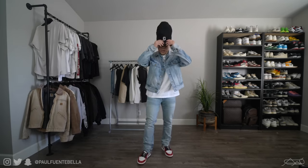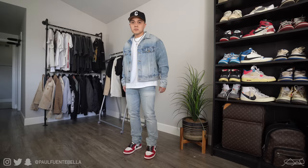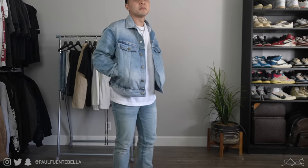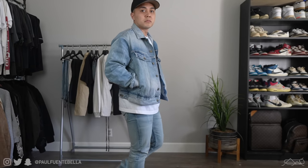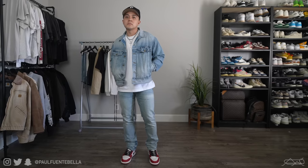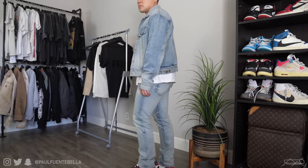Moving on, I did have to keep it classy to some extent and throw on the Canadian tuxedo. The denim jacket is also from the 5-Year Wash in the 7th collection. I'm never going to get rid of this set — I love how it all styles together. Fits so nicely. And yet again, Fear of God just smashing it out of the ballpark with regard to the attention to detail.